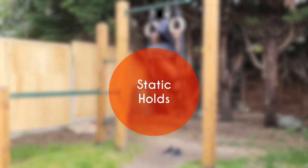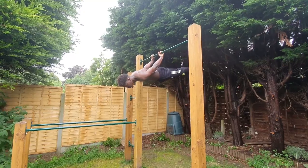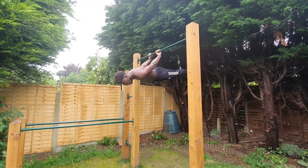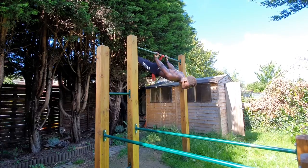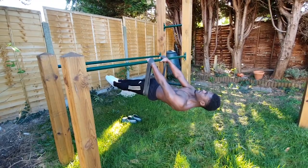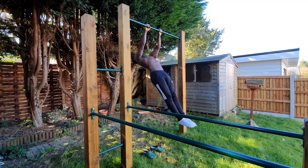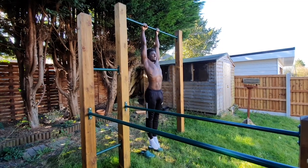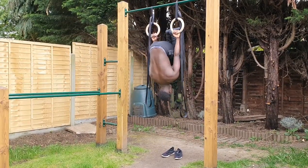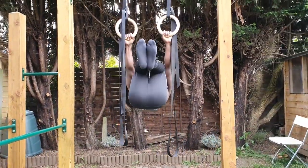Hyperfixation on static holds can be a real killer of gains as well. Various calisthenics skills are just static holds in near-impossible positions, and while it may make sense and even feel fun to spend entire training sessions holding these skills with the lightest resistance band that you can find, this is not the optimal way to build strength. Yes, you may develop strength in that particular position, but when you consider that the ability to progressively overload this has a low ceiling as well as poor transferability to other skills, there are definitely better ways we could be spending our time — namely through dynamic movements taken through a full range of motion.